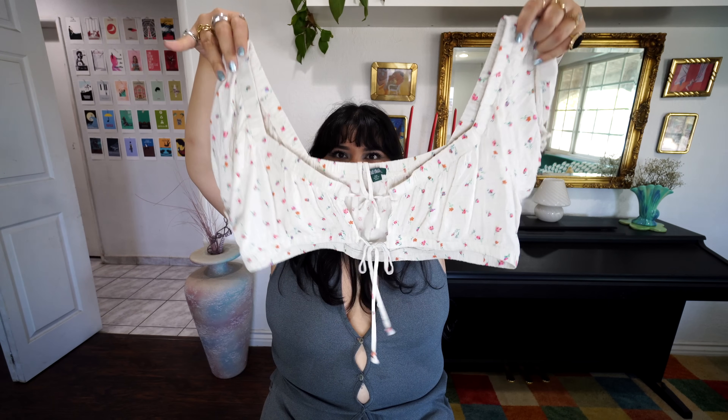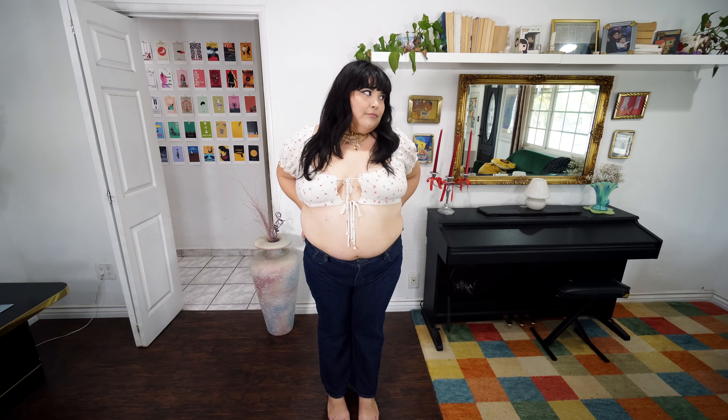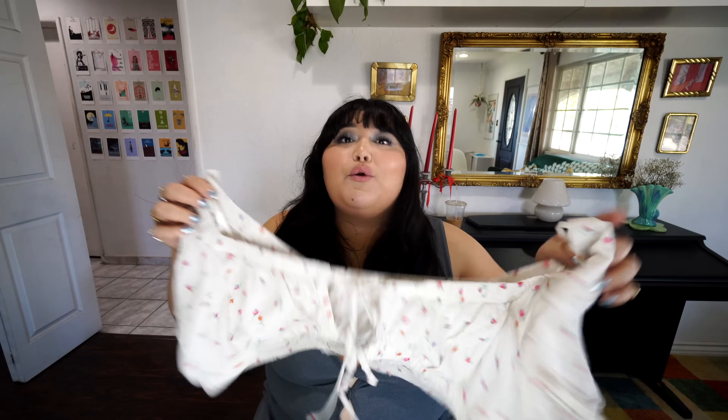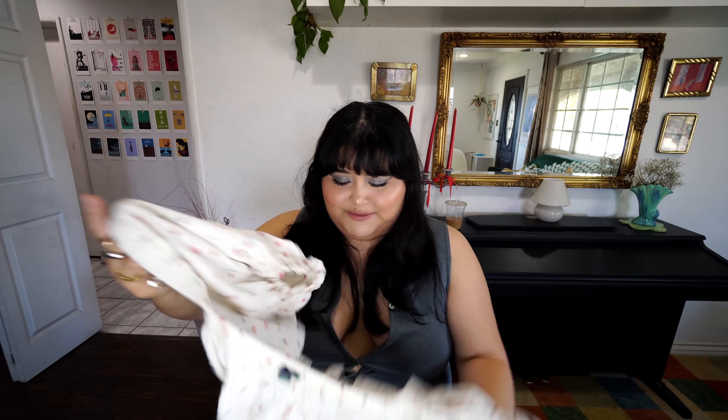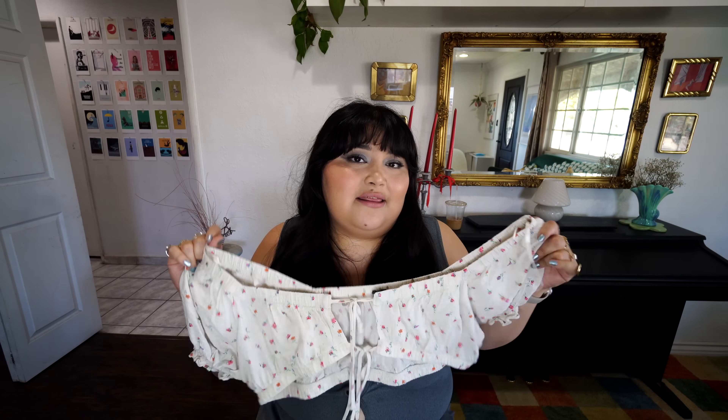This last top is one I was trying to sell on a Whatnot show that didn't sell. I brought it out, styled it with a skirt I own, and loved how it looked — so I'm really happy I kept it. It's a crop top in an oat color with little floral details everywhere and self-ties in the front. You could also wear it backwards with the ties in the back. It's by Wild Fable. I've also styled it with my linen pants and it looked great.